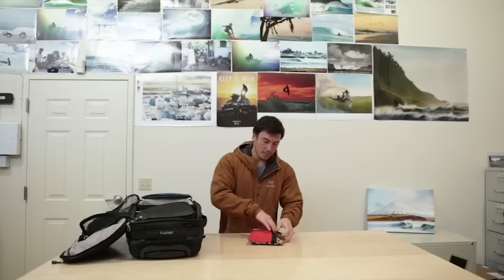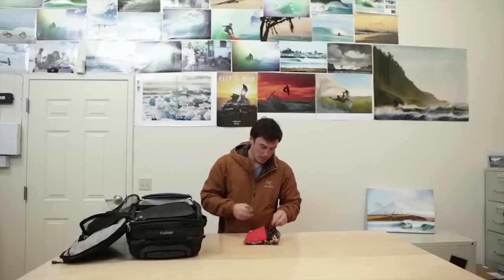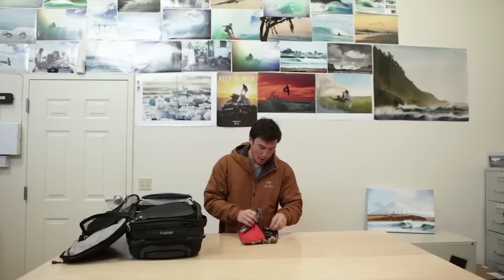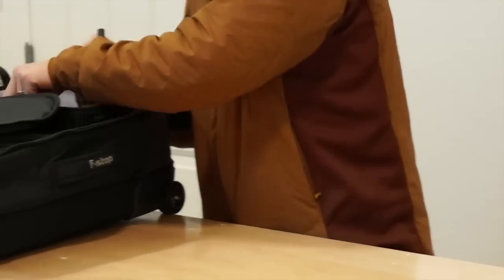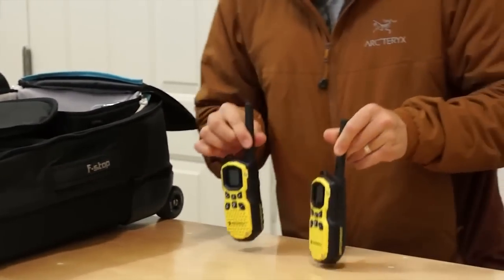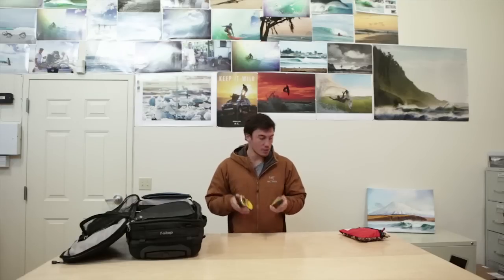First things first, I have a little ditty bag. Inside is an extra headlamp, sensor cleaners, batteries, long exposure extras — whatever I need. Two waterproof walkie-talkies. These are totally lifesavers on a trip because any time you can save on texting and using your phone, these things make a world of difference if you're lost or in a different country. Always bring extra batteries too.